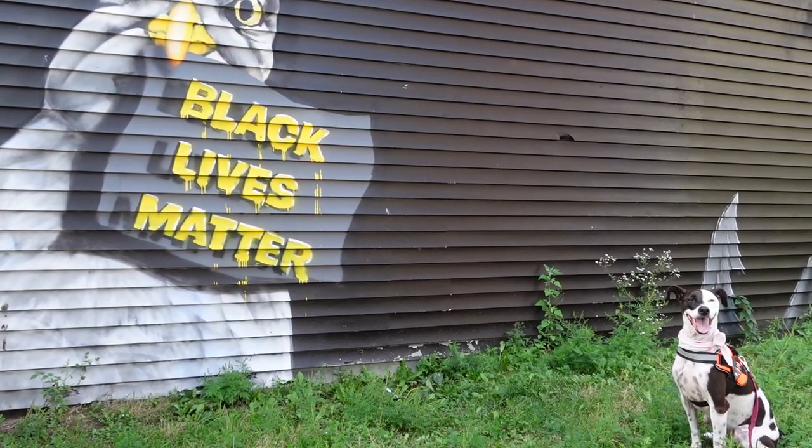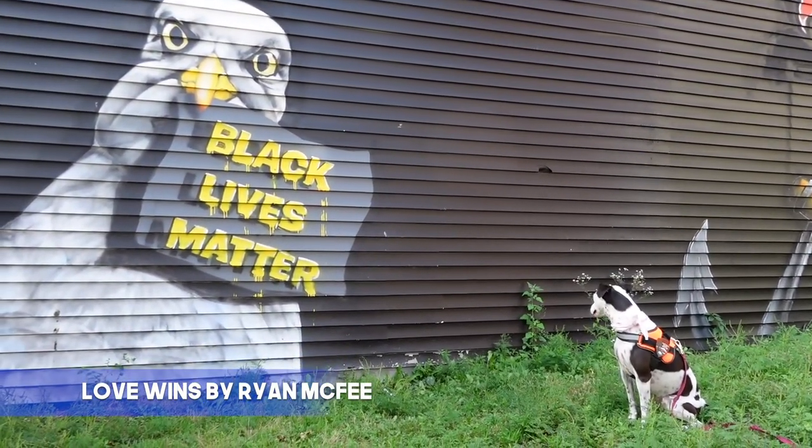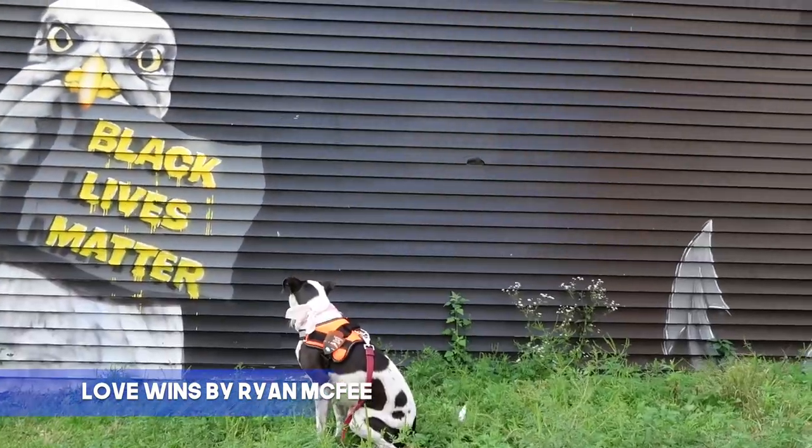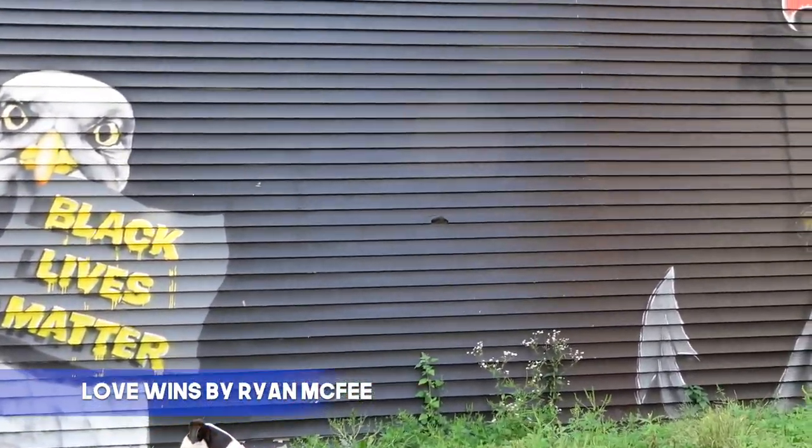Last but certainly not least is Love Wins by Ryan McPhee. I'll lay down and let you think about what the artist means with this deeply powerful message.